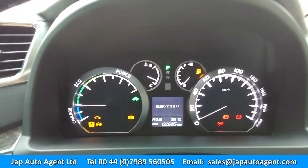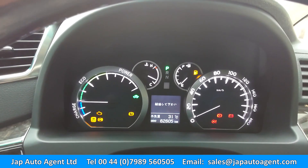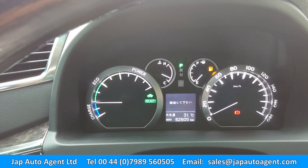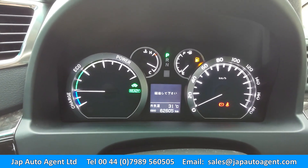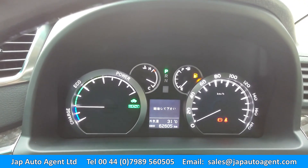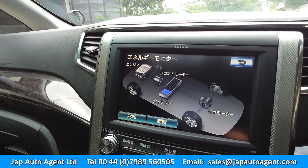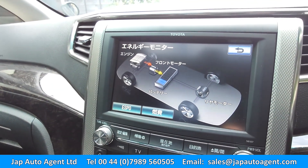You can see the mileage there - 62,000 kilometers. I'm just going to turn the fan down to avoid the noise. Okay, let's start it up. You can see all the warning lights are off except of course the fuel light is showing low.